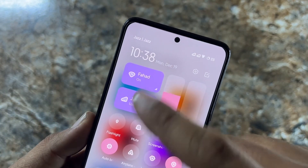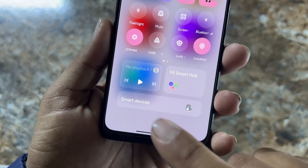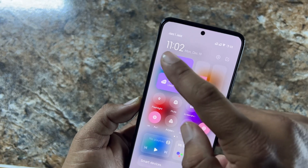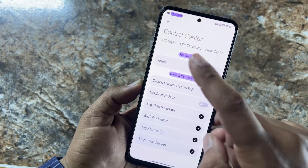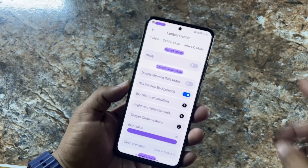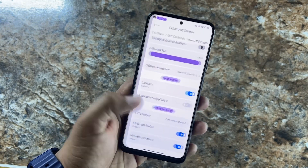The control center includes Wi-Fi and mobile data, brightness slider, music playback, Me Smart Hub, and smart devices. You can also edit shortcuts and change time, network, and other options. You can change the CC modes right from here since this ROM is completely customizable.